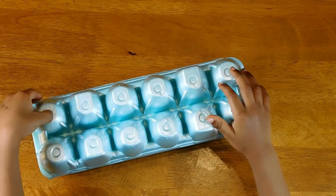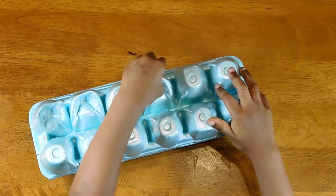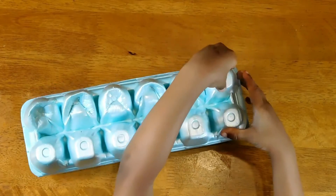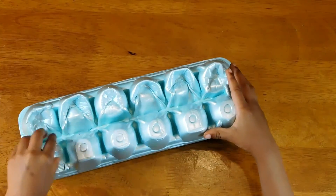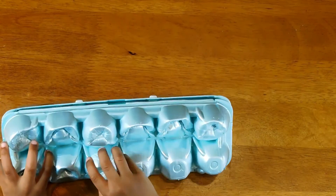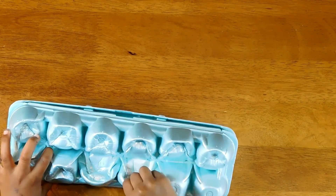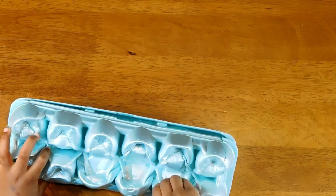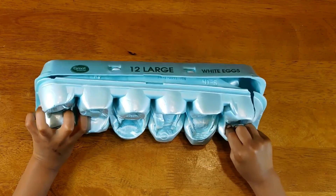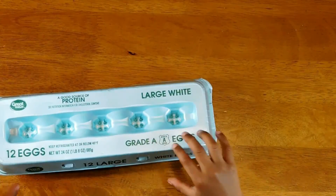Okay Chase, you ready to have some fun? Pop, pop, pop, pop, pop, pop, pop, pop, pop, pop, pop, pop.